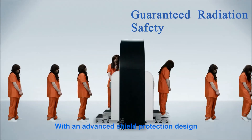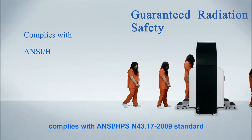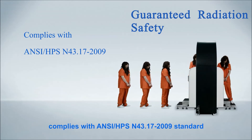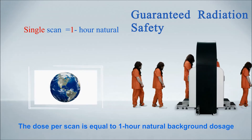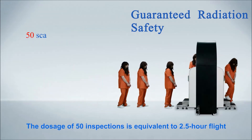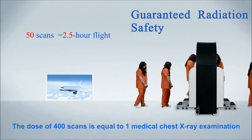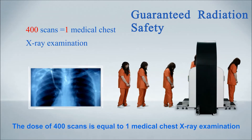With an advanced shield protection design, the HT2000GA complies with the ANSI HPS N43.17-2009 standard. The dose per scan is equal to one hour of natural background dosage. The dosage of 50 inspections is equivalent to 2.5 hours of flight, and the dose of 400 scans is equal to one medical chest X-ray examination.